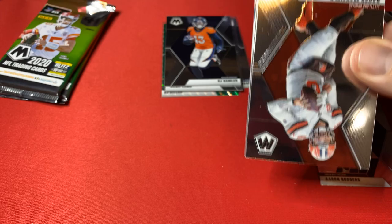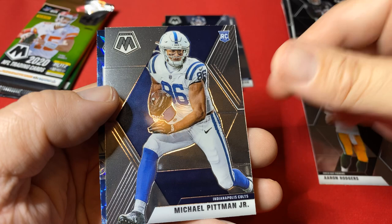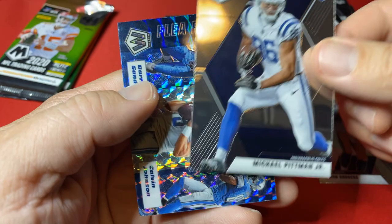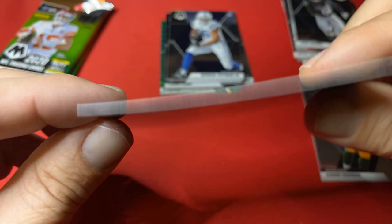Another pack opening here. Baker Mayfield, Josh Jacobs. That's Michael Pittman Jr. — let me make sure that wasn't a prism. Nope. This one is a cool one though: Matt Stafford, Calvin Johnson, Barry Sanders. I don't know if that's a silver, but it looks cool — the Lions. Nice looking card. Two packs to go.